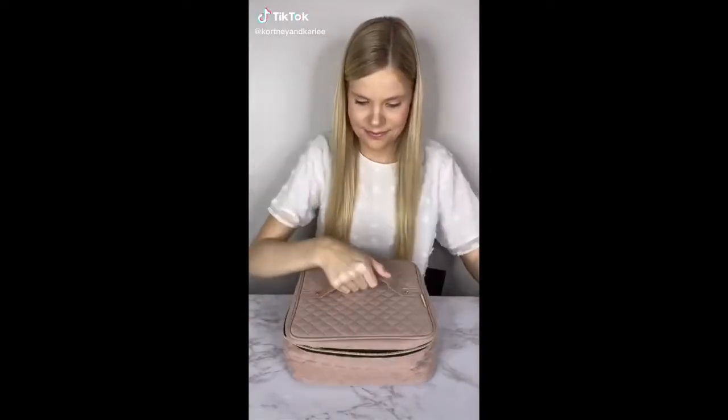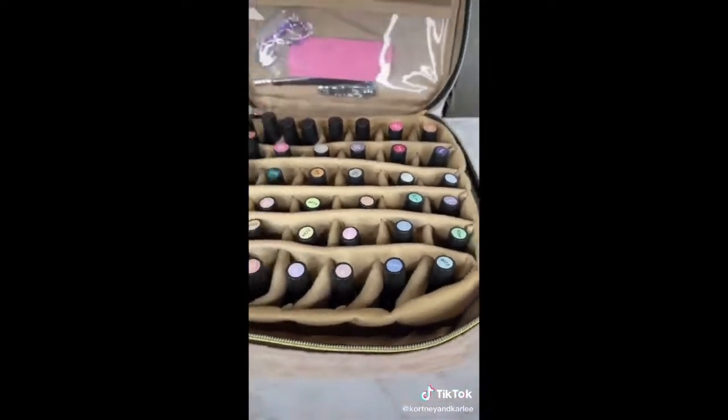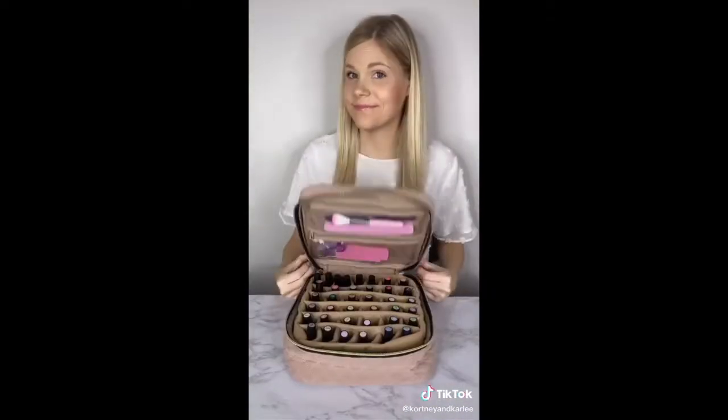This is a nail polish carrying case. It holds 36 different nail polishes and has a zipper pocket for your nail file. I love that all of my nail polish is now in one place and I can carry it on the go.